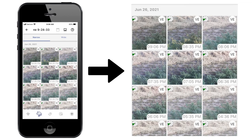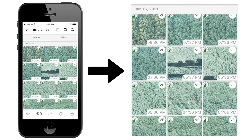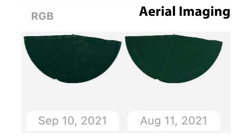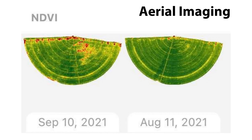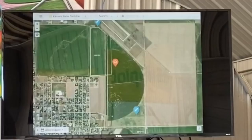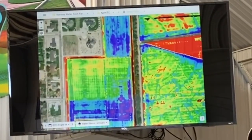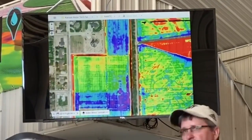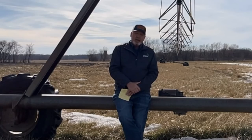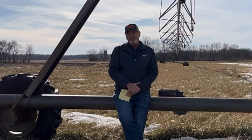Another tool we use is aerial thermal imaging. We can do that using a drone or satellites that hover above the earth and take images — kind of like pictures of the land. It picks up on the amount of heat in that land and creates a thermal image. The farmer can look at that and, based on the colors of those images, determine which parts of the field are cooler and warmer, meaning which parts need water and which parts don't.